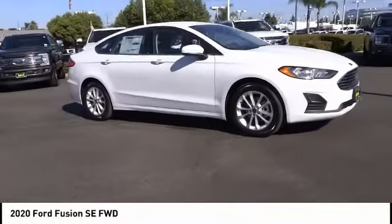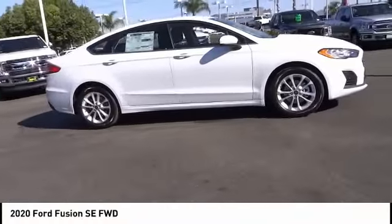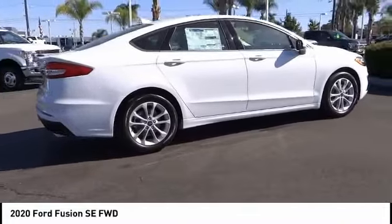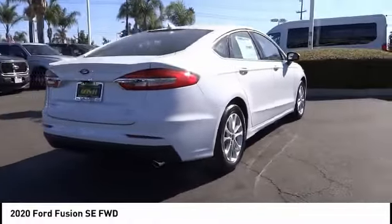We are pleased to show you the 2020 Fusion. You can have both impressive power and great economy in a Fusion. This vehicle has less than 100 miles.